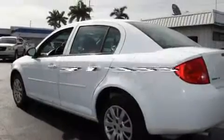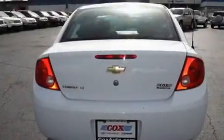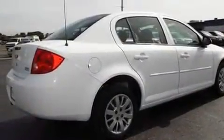This vehicle has fewer than 32,000 miles on the odometer. With an EPA estimated rating of 33 miles per gallon on the highway, this vehicle pays off in the long run.